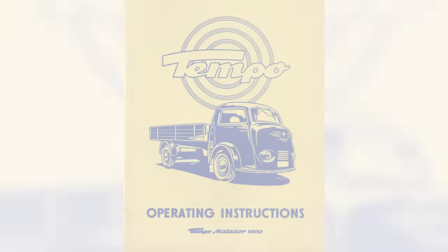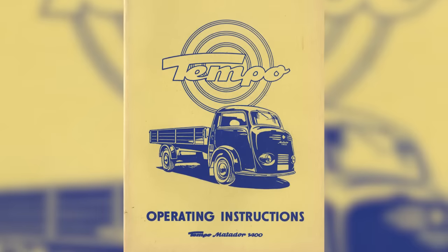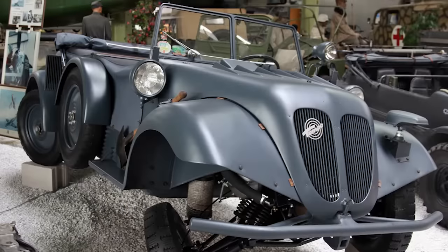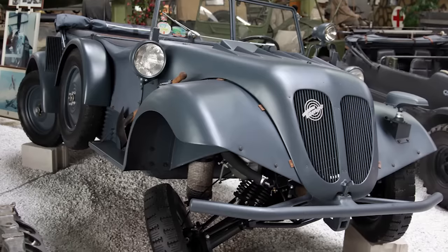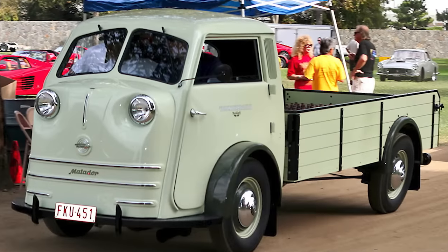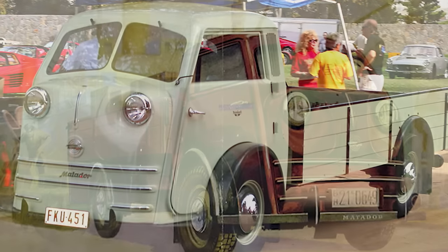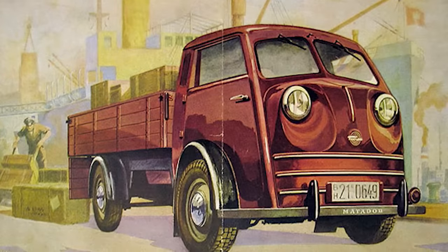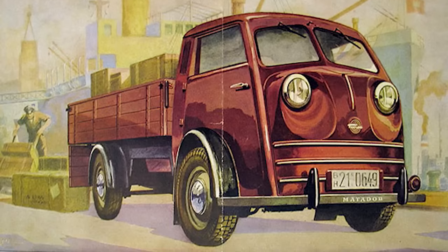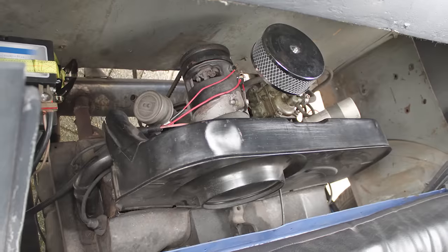Number 5. This next truck comes from German automaker Vidal & Son, primarily known for producing military vehicles during the 1930s through the '40s, so it only made sense that they produced a style of pickup for secure cargo and travel. The Tempo Matador was produced for a short period from 1949 through 1951 and was designed around the well-tested 25-horsepower Volkswagen engine.